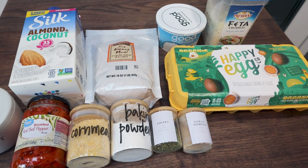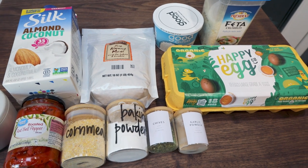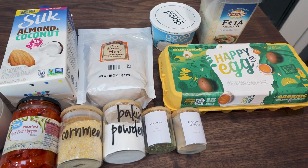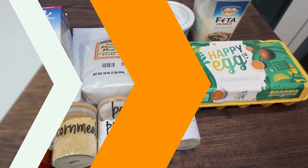For my breakfast this week, I am making cornmeal muffins with roasted red peppers and feta cheese. These sound so good — they'd actually be a really good side dish or even lunch, but I'm going to have these for breakfast along with some fruit. Let me show you what's in the recipe.